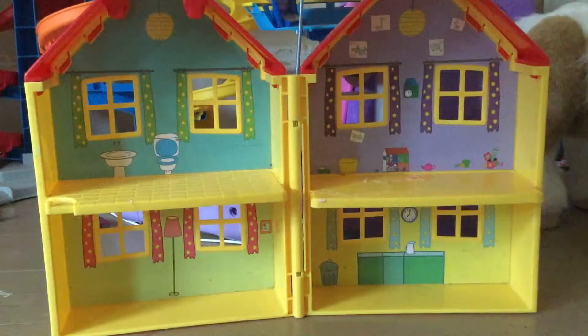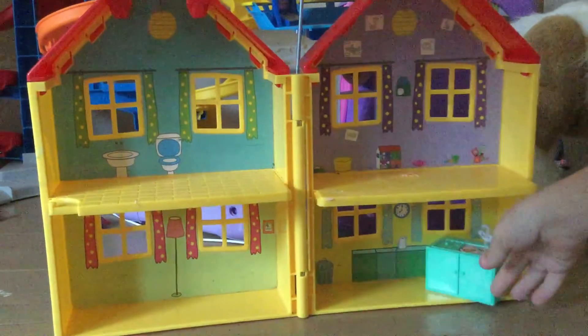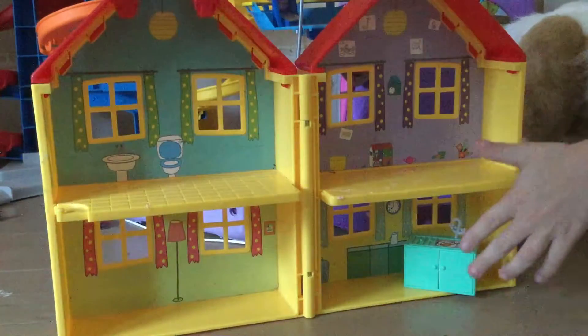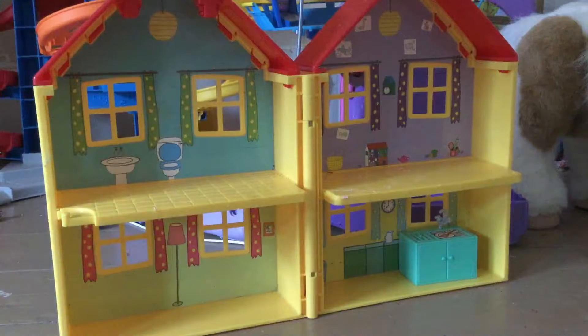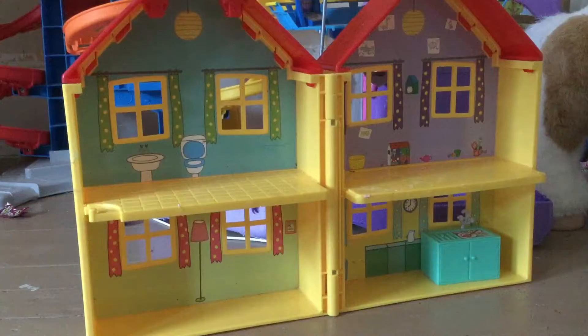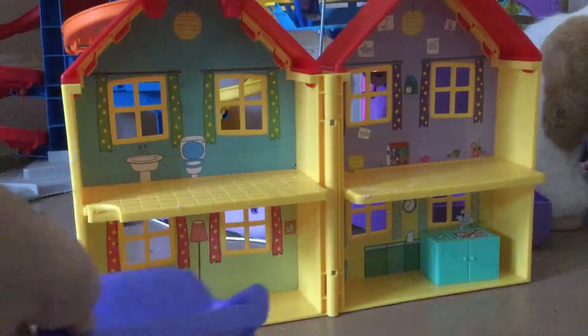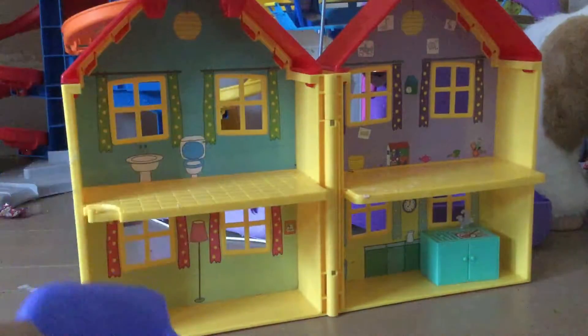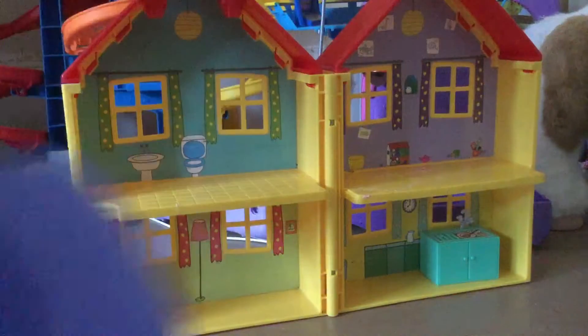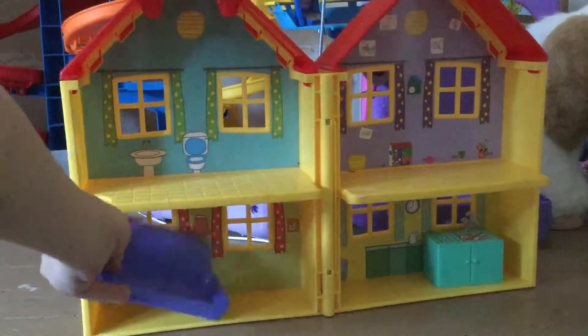First of all, we're going to add the sink here, which we all know goes in Peppa's kitchen right over here. Now we're going to need to do her couch. Can you spot where the couch goes? Yes, right here — if you put it right down here, you were correct. Great job! If you didn't, that's okay.